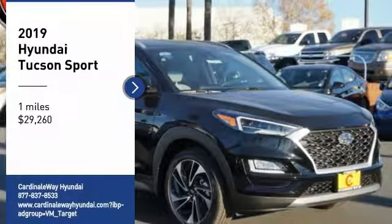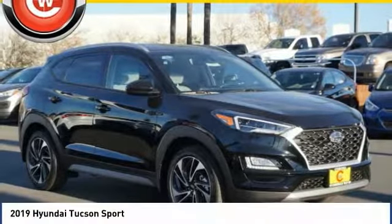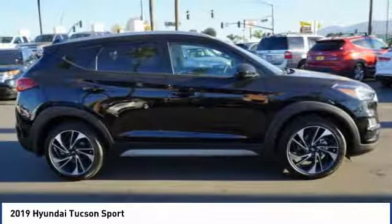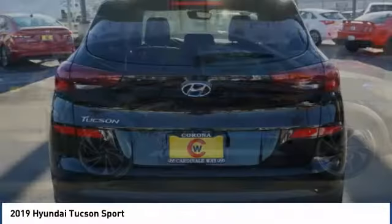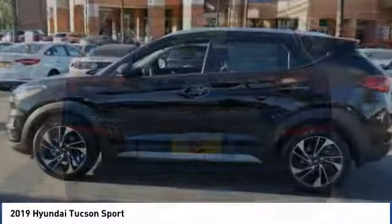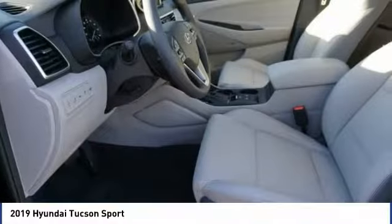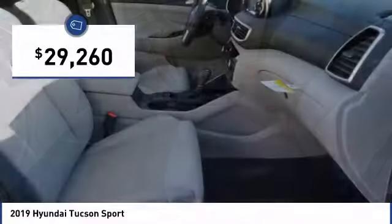Stop by and take a look at the 2019 Hyundai Tucson. The Hyundai Tucson is Hyundai's first CUV to be designed in Europe. Tucson takes the boxy utility vehicle and transforms it with flowing curves, graceful lines, and style to spare — it's the future of the crossover. And it is priced below $30,000.